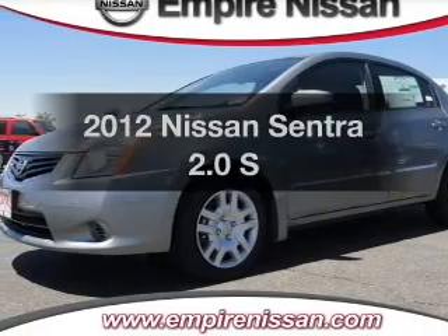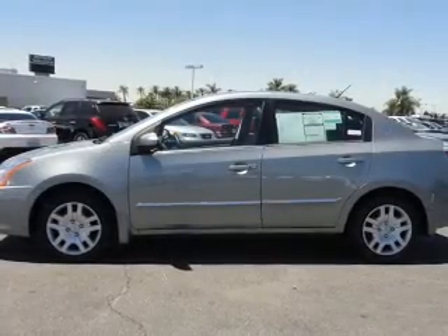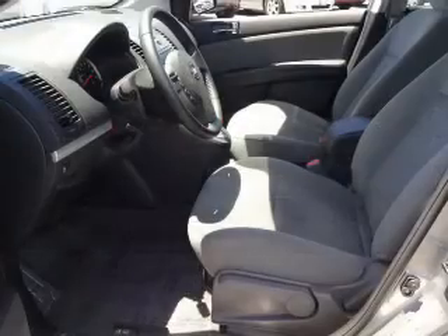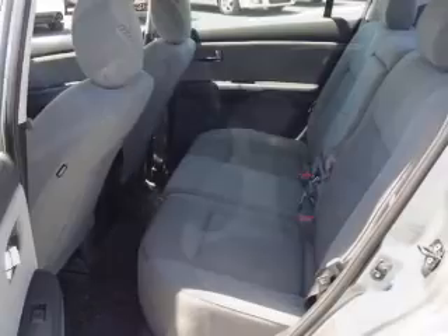Get noticed in this 2012 Nissan Sentra. Everything you need under one roof with this great vehicle. With an efficient four-cylinder engine connected to a smooth-shifting transmission, the anti-lock braking system will help deliver you safely to your destination.